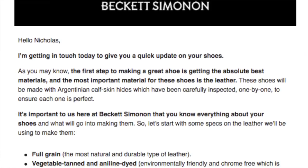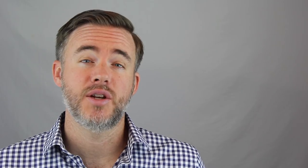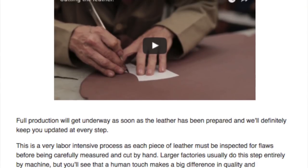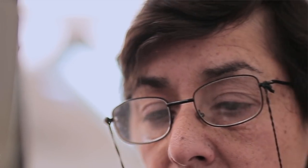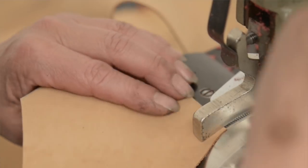The other really interesting thing Beckett Simonon does is they actually involve you in the process. As Nicholas Hurtado, one of the co-founders, told me, they like to call this backstage access. So you don't just wait six to eight weeks and hear nothing — they actually send you periodic updates along the way to tell you what stage your shoes are at. They'll send you videos so you get a sense of how the shoes are progressing, and you even get to see the faces of the people who are actually making your shoes, which is pretty cool.